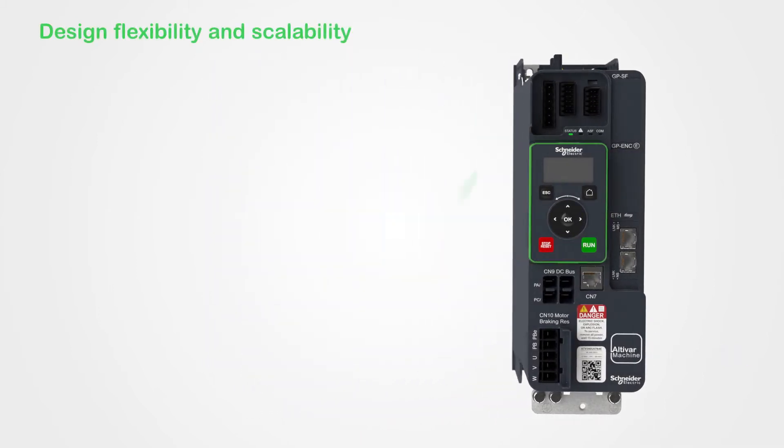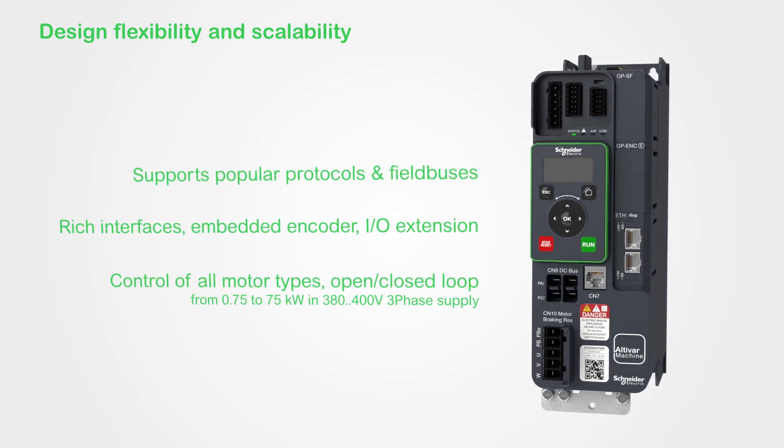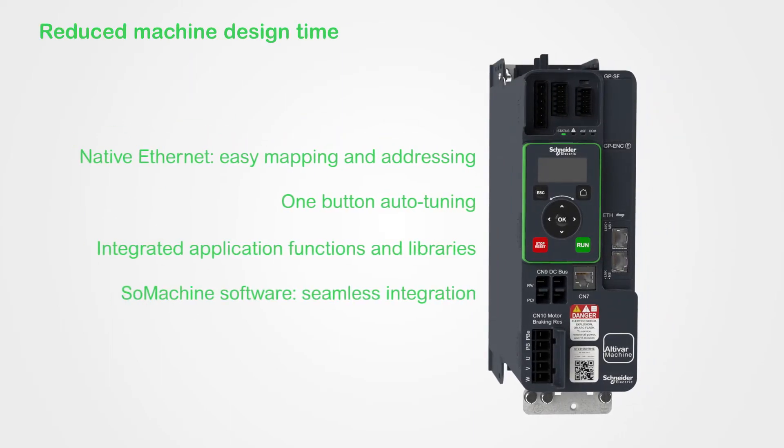Featuring advanced automation capabilities, the ATV340 offers maximum design flexibility and scalability, making machine integration and commissioning much more efficient.